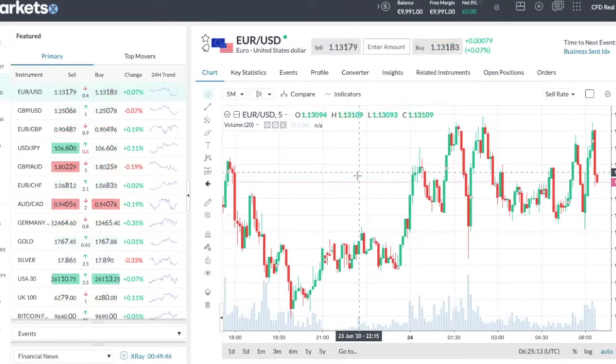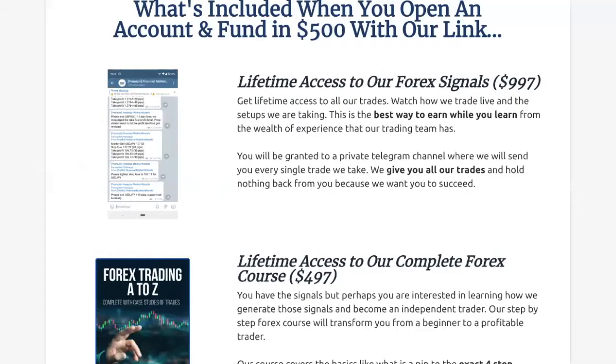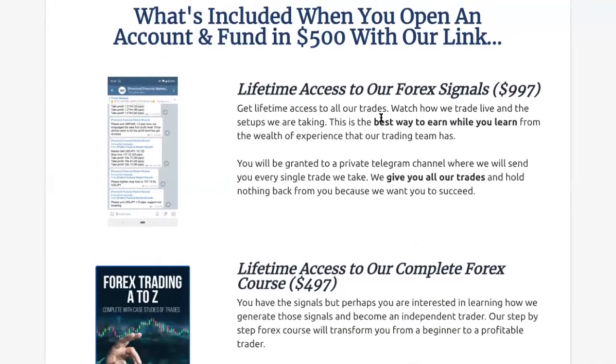Before I go into the actual review, I'm just going to talk about the bonuses you get when you choose to register using the link in this video. The link is in the description. What are you going to get?